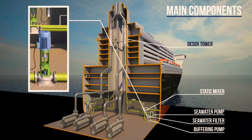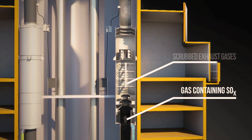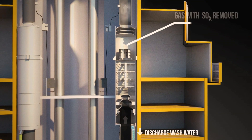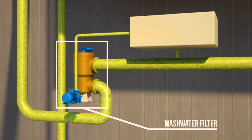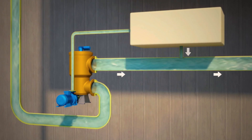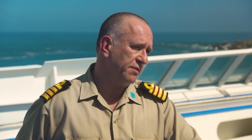The gas coming from the engine goes through the tower and is treated by seawater. Inside the tower there are four rings with high-pressure nozzles that trap all the sulfur and particles, which deposit at the bottom of the tower. From there it goes down to the engine room filtration system, where it's filtered and discharged overboard. With the new filter installation, all solid particles are retained on board and will not be discharged overboard.